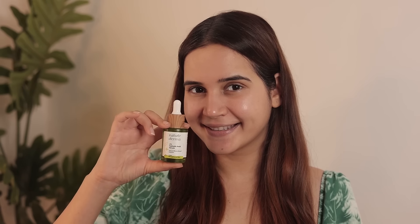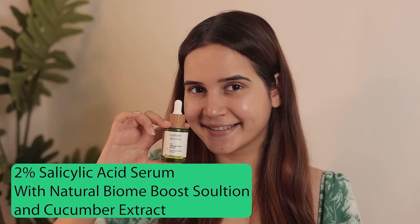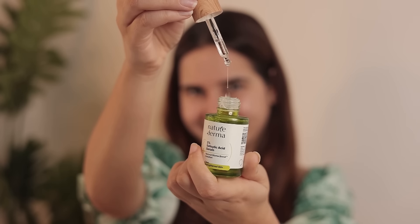Next up we have their serum — this is called the 2% Salicylic Acid Serum, which has natural biome solution and cucumber extract. It gives you that cooling feeling because of the cucumber, and because it's Salicylic Acid, it's going to be really helpful for your acne. I'm just going to take two to three drops and dab it on my face. Love how light it is. Salicylic Acid is going to help you control acne, exfoliate your pores, reduce the formation of blackheads and whiteheads, and also strengthen your skin barrier. The texture is light and absorbs really quickly.